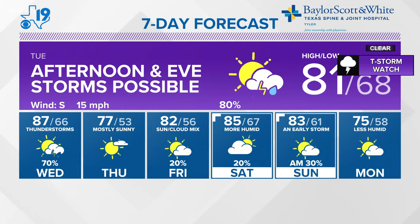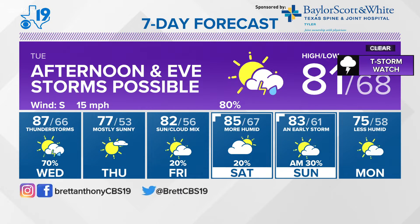Baylor Scott and White Texas Spine and Joint Hospital seven-day forecast. And just in — Hopkins County is now in a severe thunderstorm watch and that goes until 9 o'clock. That's Hopkins County, just up to the north and northwest of Tyler. Afternoon and evening thunderstorms possible tomorrow, then Wednesday thunderstorms, then mostly sunny Thursday, Friday, Saturday, and Easter right now don't look too bad. There could be a couple of overnight thunderstorms Saturday into Sunday morning — we'll have to reassess and get you an update.